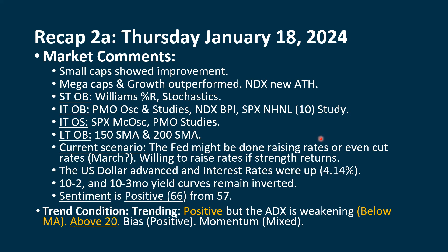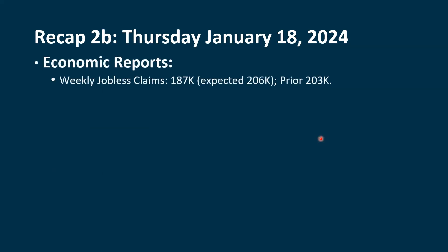With the up day, our bias is positive. The last 2, 3, 4, 5 days taken together, I'm keeping our momentum at mixed for right now.